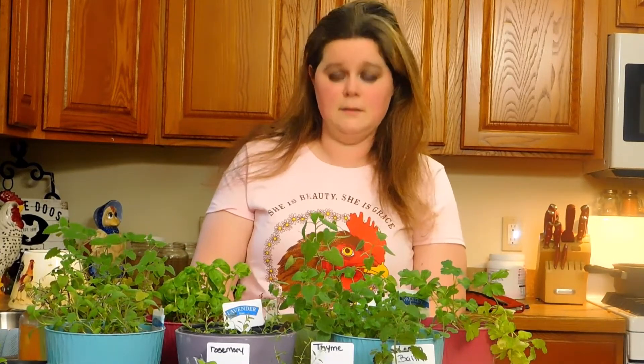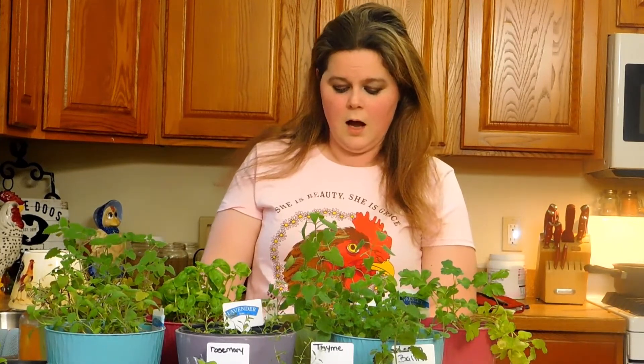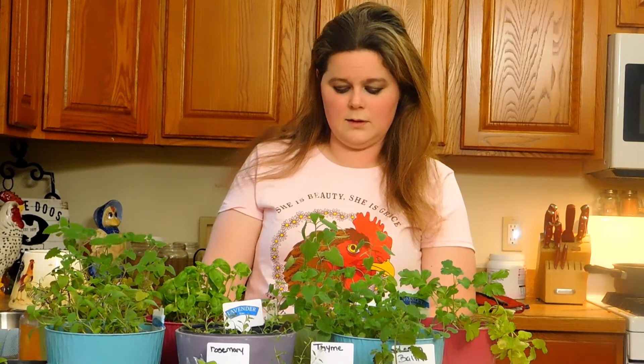For their feed, I chose parsley — it makes them lay better. The oregano, dill, and thyme are for their respiratory health.